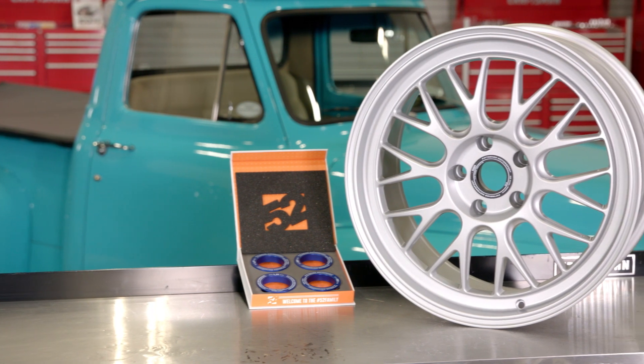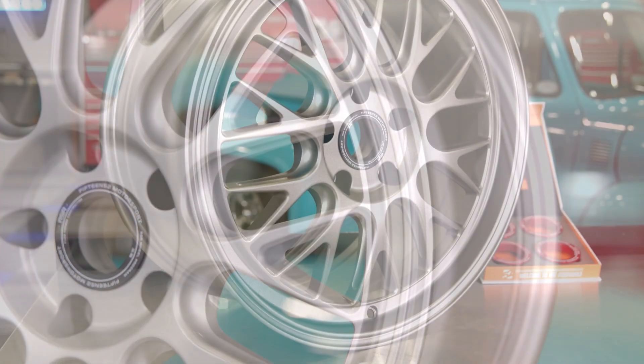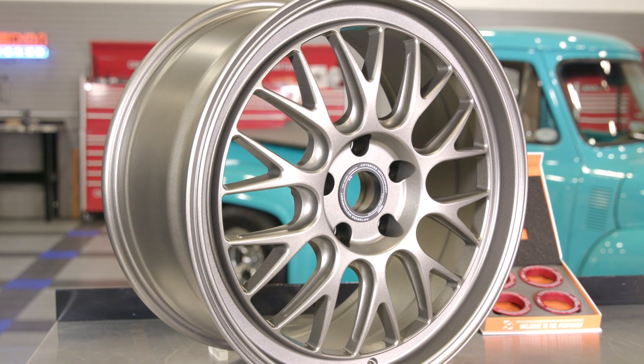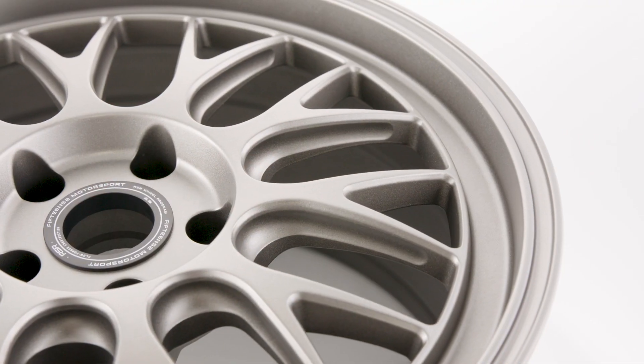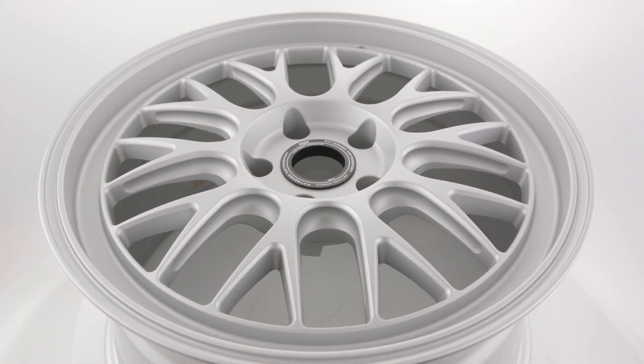In terms of finishes, at the present time there are only two offered — either the bright and elegant radiant silver or magnesium gray. I love both of these finish choices and I don't think you can go wrong with either, but I'll let you guys be the judge.